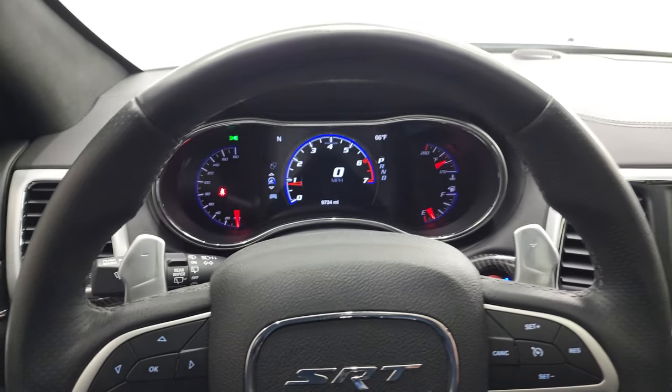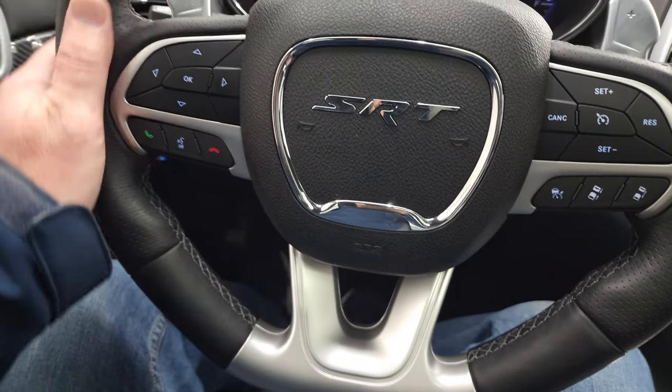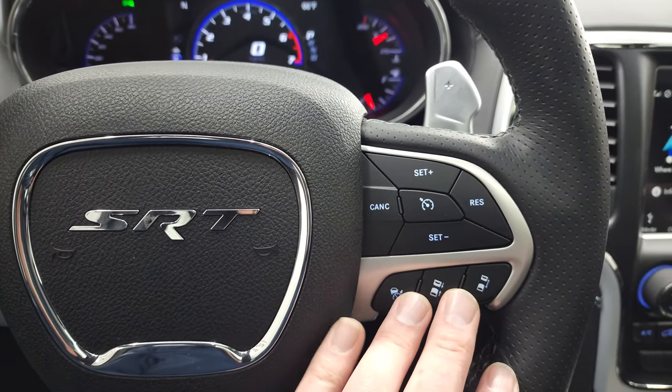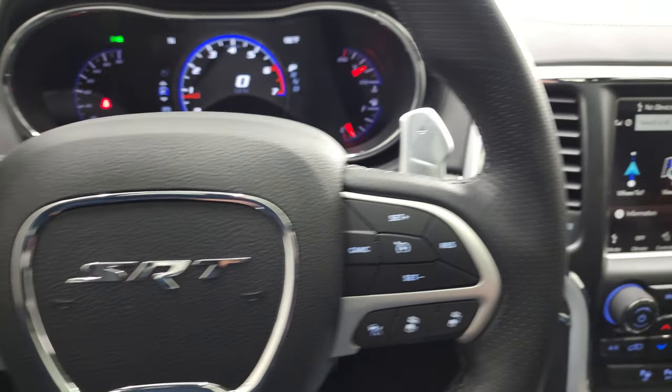You get a leather-wrapped heated steering wheel with a flat bottom. The leather is in fantastic condition. You get thumb pads, Bluetooth and information center controls, cruise controls, adaptive cruise controls, paddle shifters, and audio controls at the back of the steering wheel.